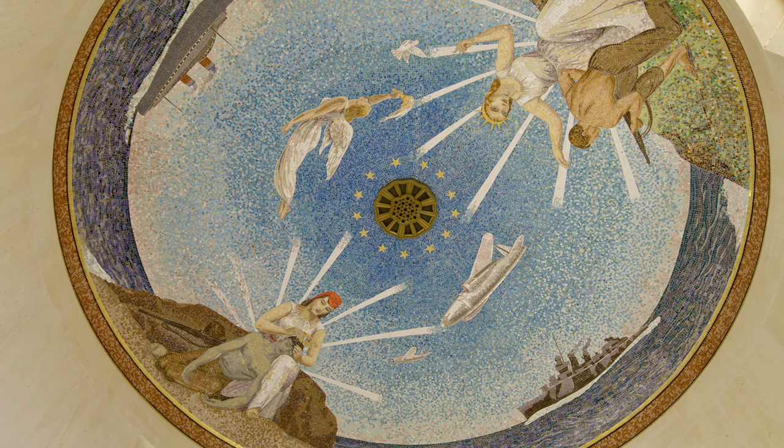A small chapel sits at the center of the cemetery. Inside, a ceiling mosaic depicts America blessing her sons as they depart to fight for freedom.